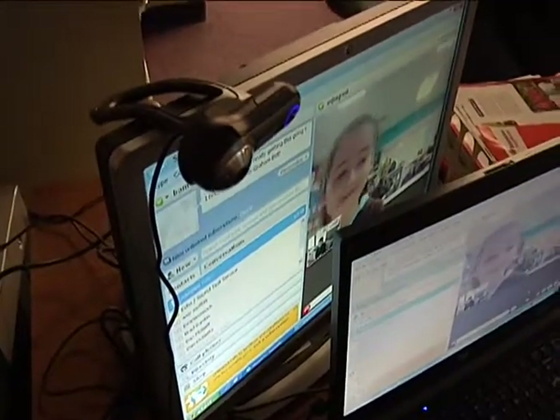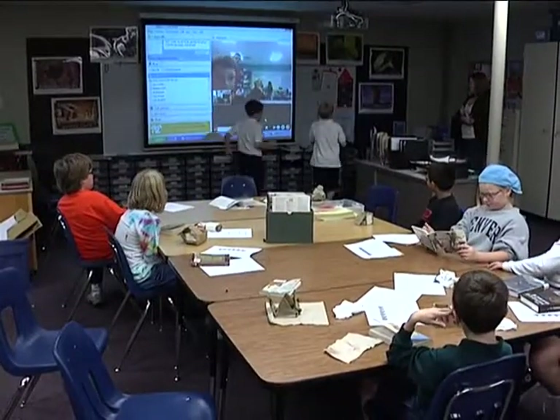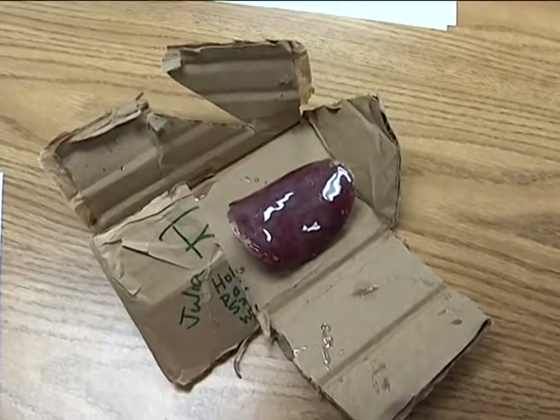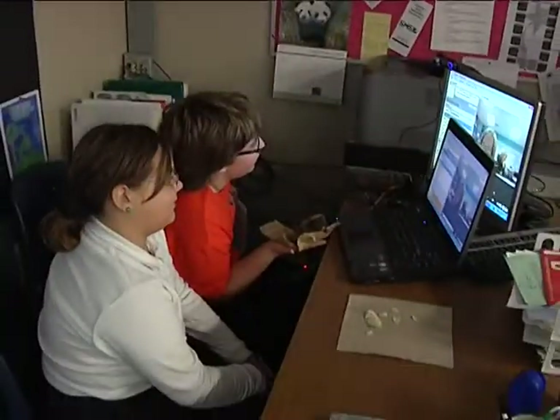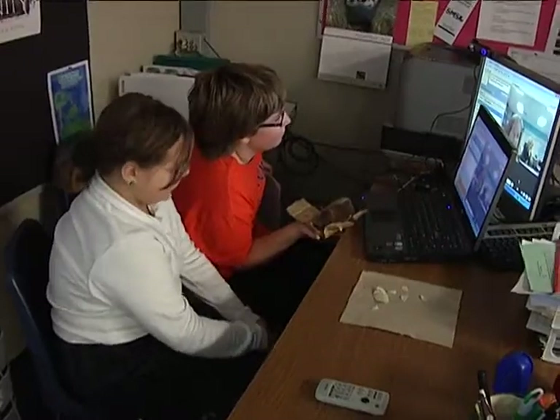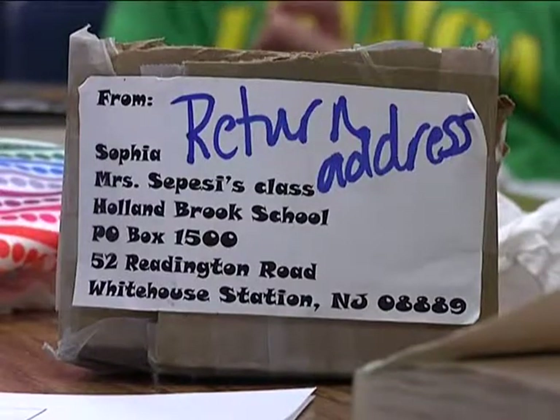The students participated in a national activity called the Pringle Project. Teaming up with a group of fifth graders from the Garden State, the students tried to find the best way to package a single Pringle and mail it to New Jersey, with the goal of getting the chip to its destination intact. The Pringle Challenge is when you create your own package, put your Pringle inside of it, and send it all the way to New Jersey without breaking it. And the New Jersey students mailed their efforts to Kansas.